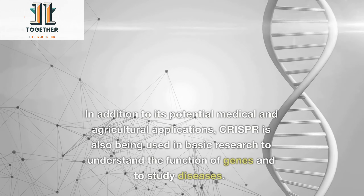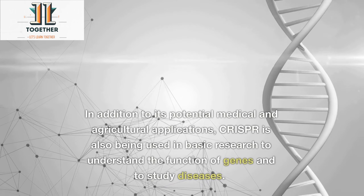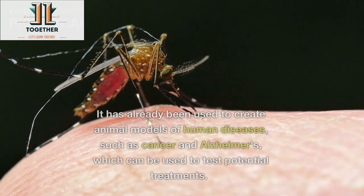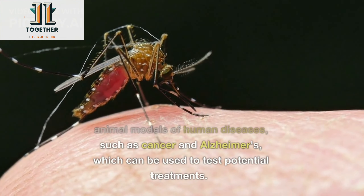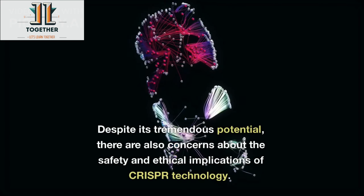In addition to its potential medical and agricultural applications, CRISPR is also being used in basic research to understand the function of genes and to study diseases. It has already been used to create animal models of human diseases, such as cancer and Alzheimer's, which can be used to test potential treatments.